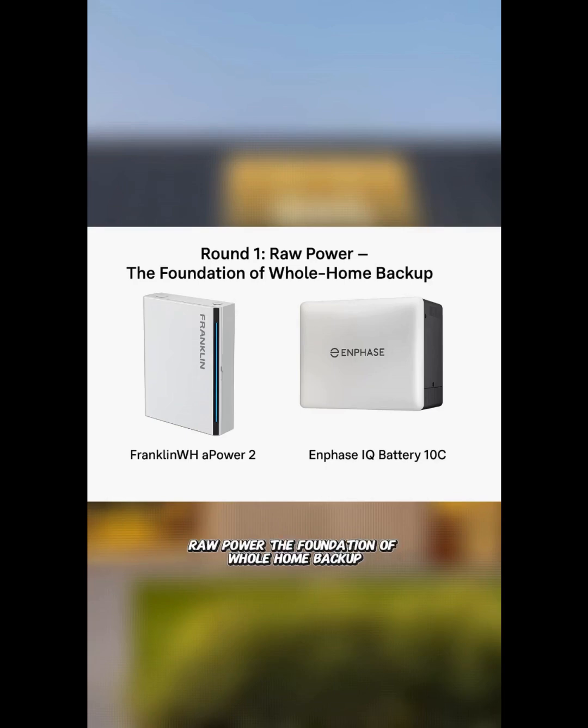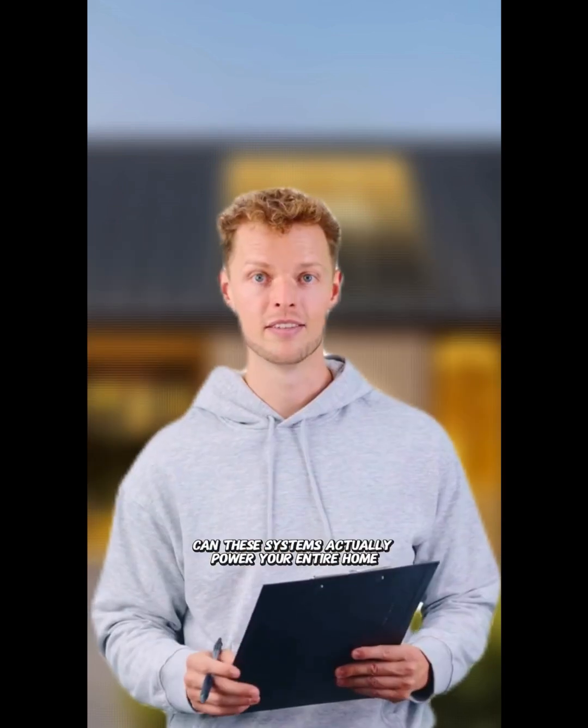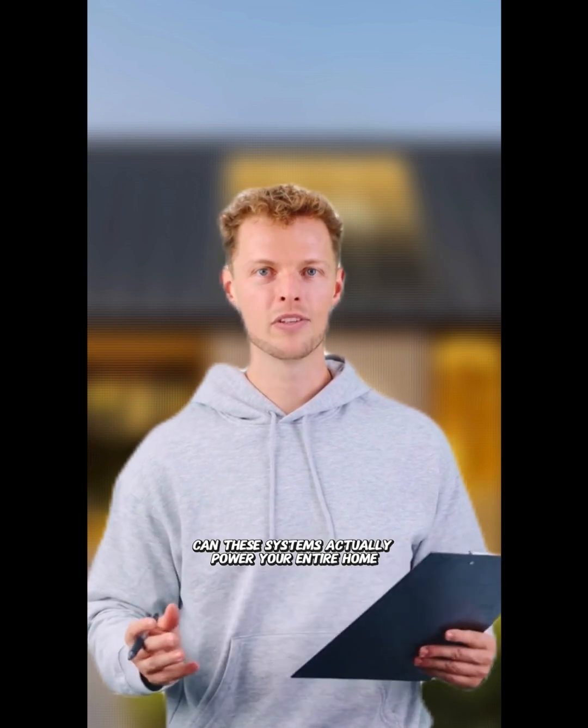Round one: raw power, the foundation of whole home backup. Let's start with the fundamental question — can these systems actually power your entire home?